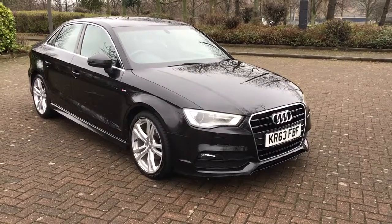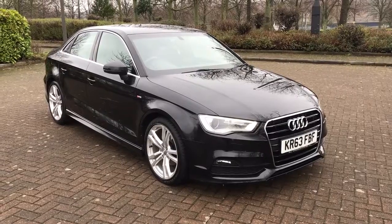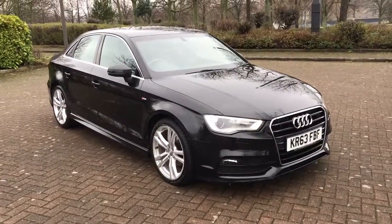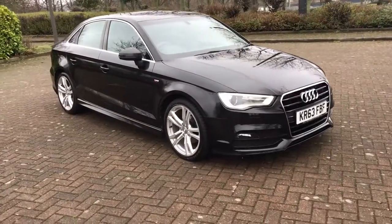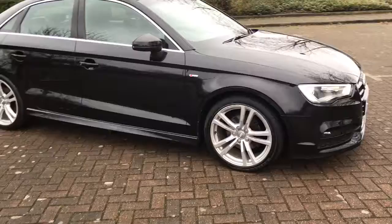This is a beautiful looking car, 2013, 63 plate, Audi A3, 2 litre TDI, S-Line Saloon. Manual, as you can see, finished in black.